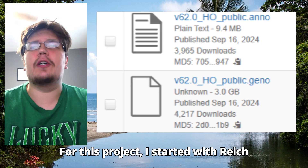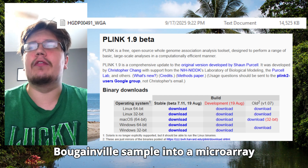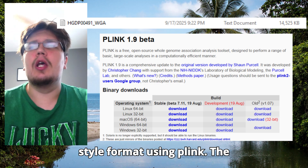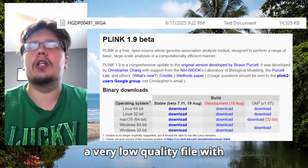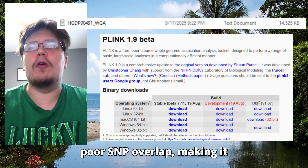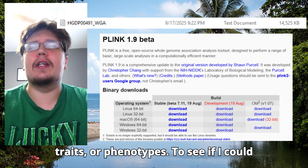For this project, I started with the Reich Labs HO data set and converted the Bougainville sample into a microarray style format using Plink. The problem was that the conversion produced a very low quality file with poor SNP overlap, making it nearly useless for predicting health traits or phenotypes.